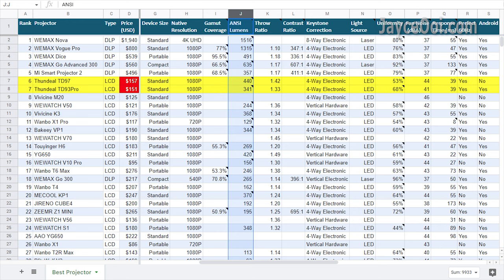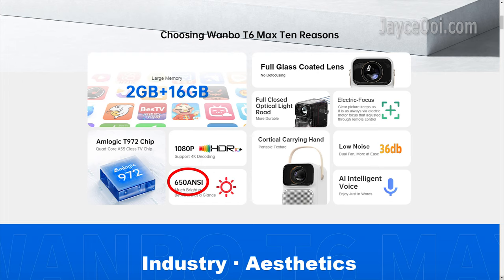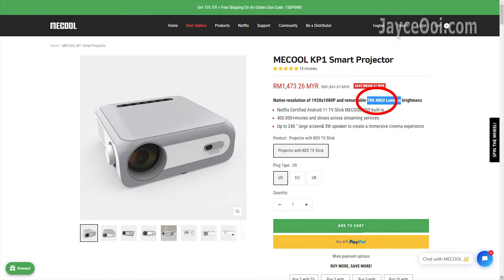For example, the Wampo D6 Max has around 250 NC lumens actually, but Wampo advertised it as 650 lumens. This is the usual tactic used by projector companies — do take note and don't be surprised.